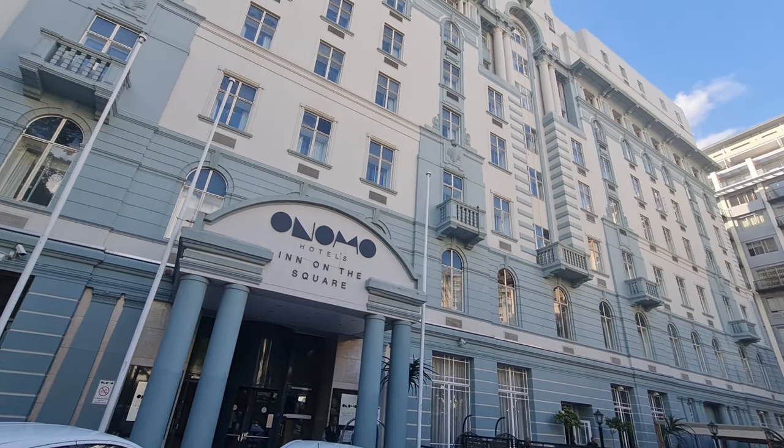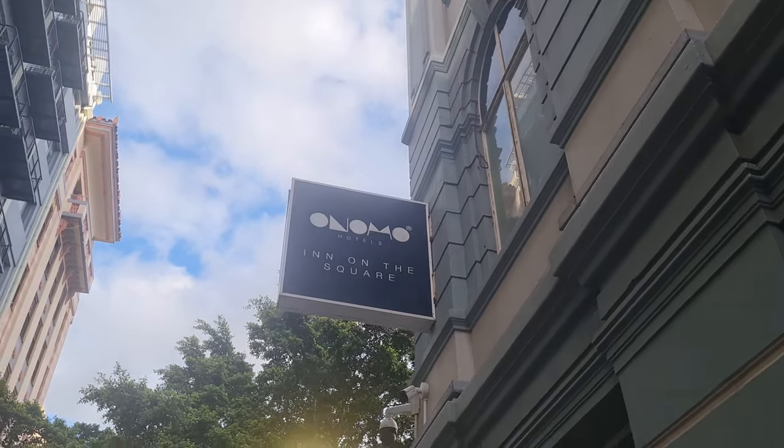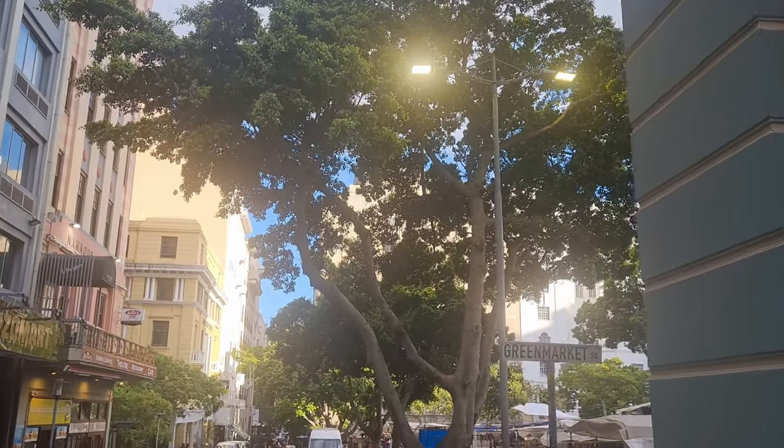I'm standing here in front of Green Market Square in Cape Town. It's one of the oldest markets in Cape Town, in South Africa — probably in Africa. I've been staying here at the Onema Hotel in front of Green Market Square for two months now. I've been doing music gigs here twice, sometimes three times a week. You can actually get me to come and play in your town — just invite me and I'll come do some music gigs and some vlogs.